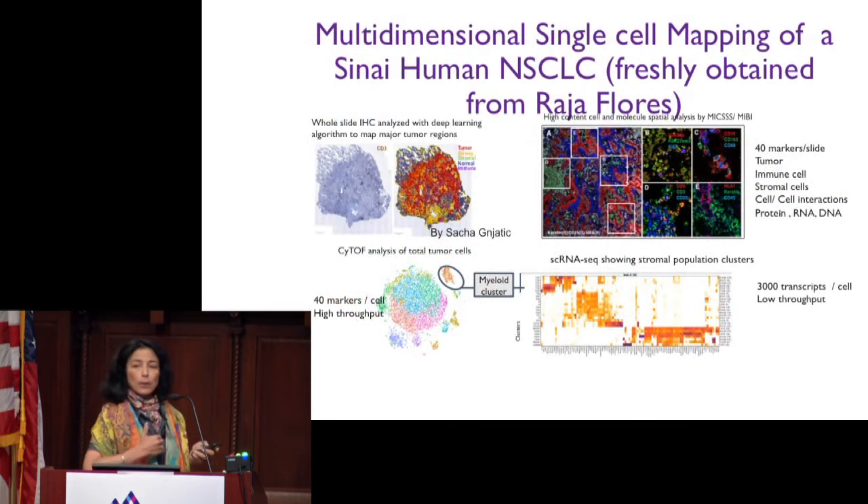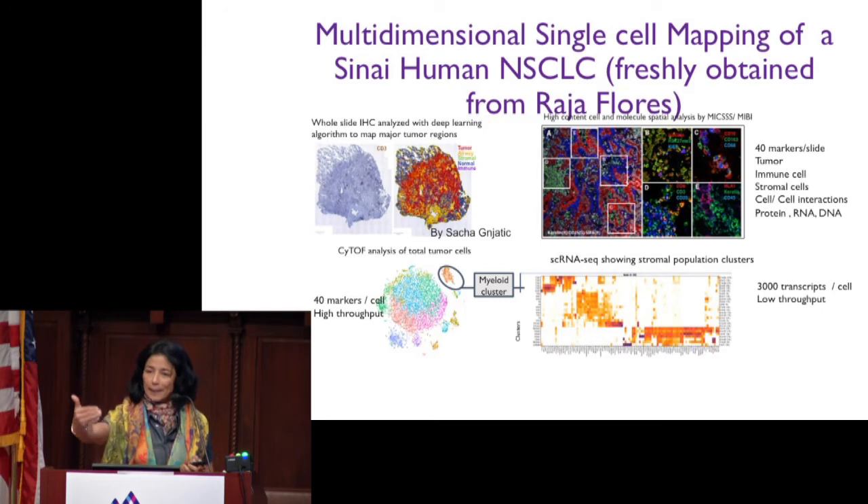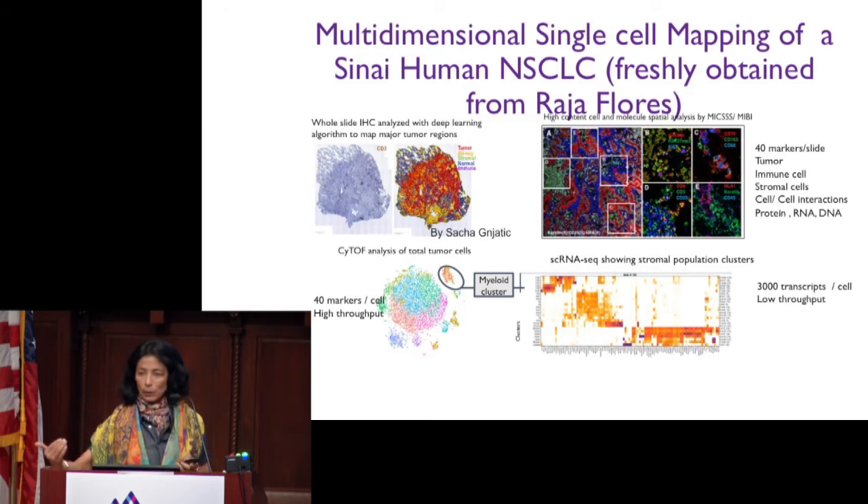Instead of spending the next two decades looking at hundreds of biomarkers in isolation, what we propose is to look at every single cell of the tumor lesions using the single-cell platform that we have developed at Sinai.